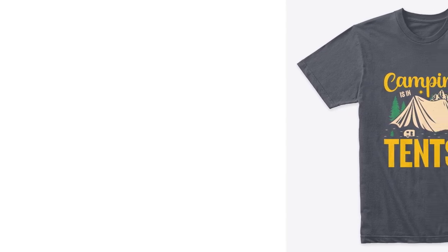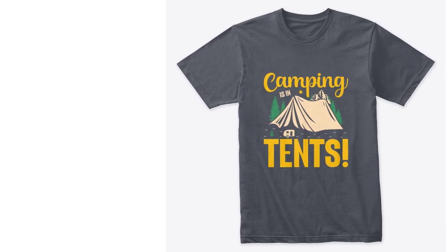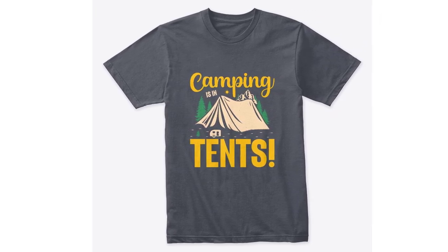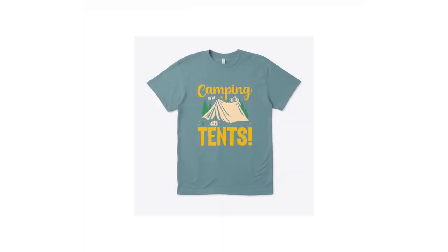Premium Ringspun Cotton T-Shirt: if you're the type of camper who values both comfort and durability, our Premium Ringspun Cotton t-shirt is your ideal match. Its premium fabric ensures long-lasting wear, making it a reliable companion for countless outdoor escapades.